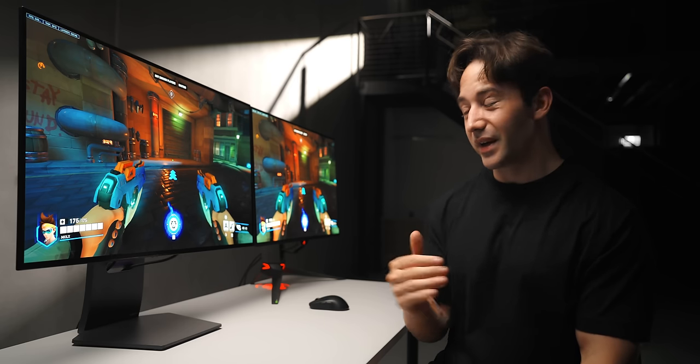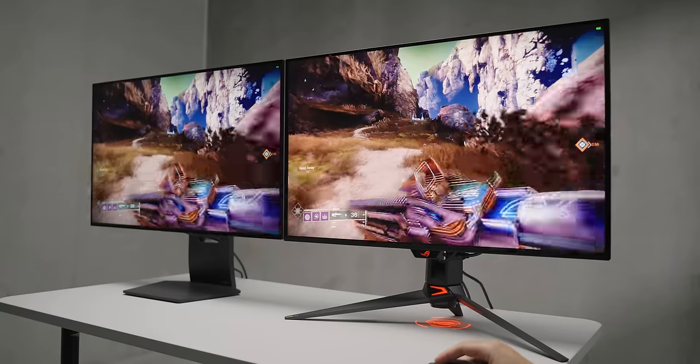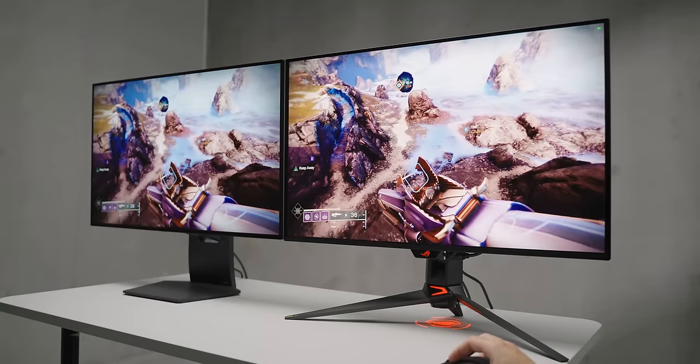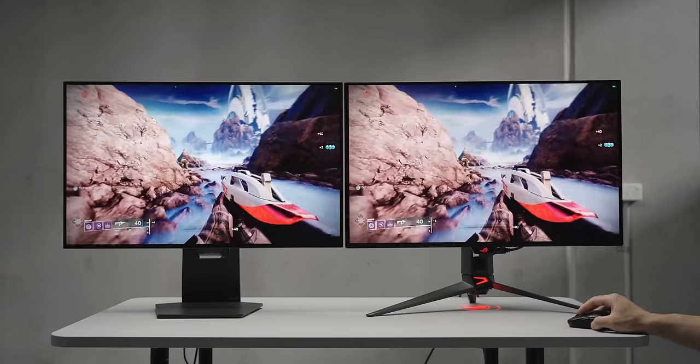But when it comes to the coating — matte versus glossy — I honestly can't say I care too much. I would be happy using either one. Comparing them side by side has just confirmed what I've thought and experienced throughout all of my reviews: the matte coating on the LG W-OLED is nowhere near as matte and hazy as you probably think it is.